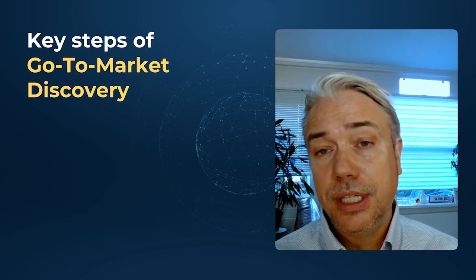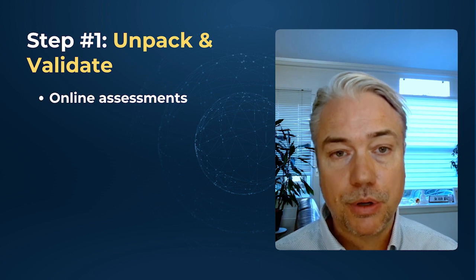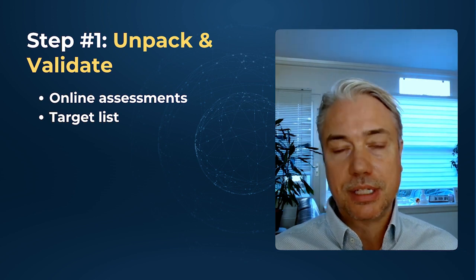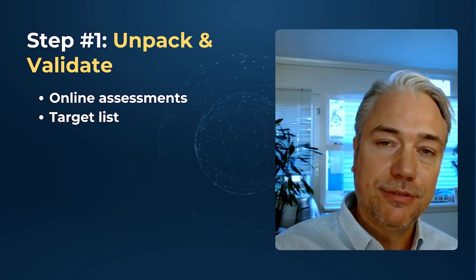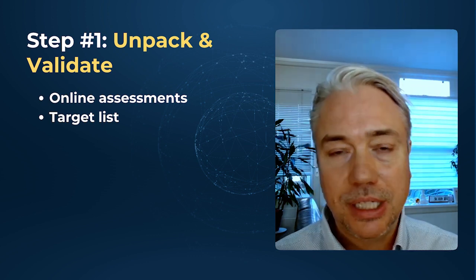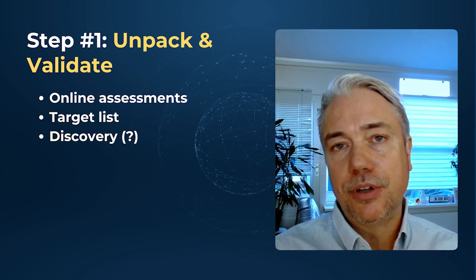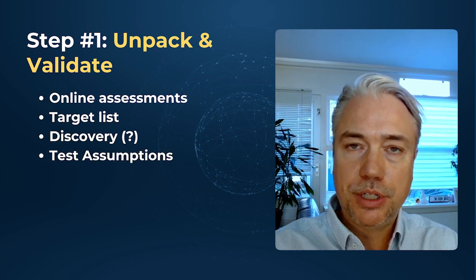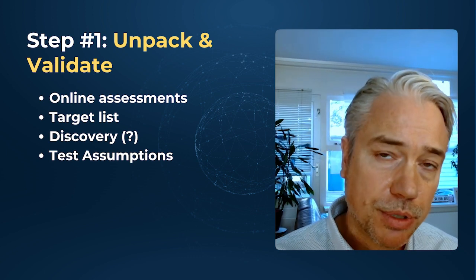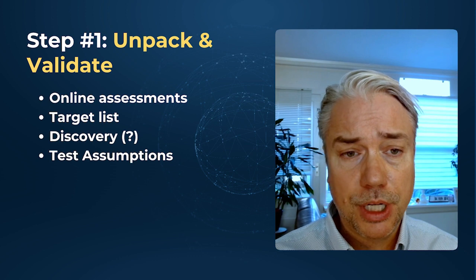So let's dive into the key steps of a go-to-market discovery process. Step number one, I call it unpack and validate. We conduct an online assessment and build a target list with roles, so we can take what we've learned about how an executive in the other market would perceive you — the gaps, trust issues, or areas where you don't come across as fully understood. Next, we pull together discovery questions — assumptions you need to test to be sure that as you're selling, you're able to do so using the same motions as with your European clients. We'll test those assumptions with five to ten companies, either from our network or senior executives in your wheelhouse.